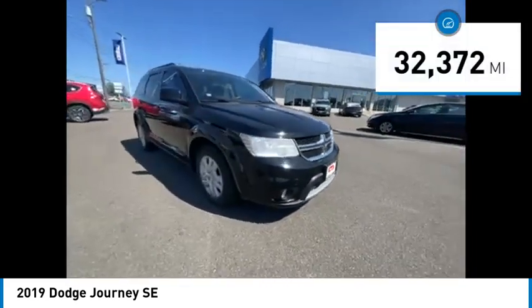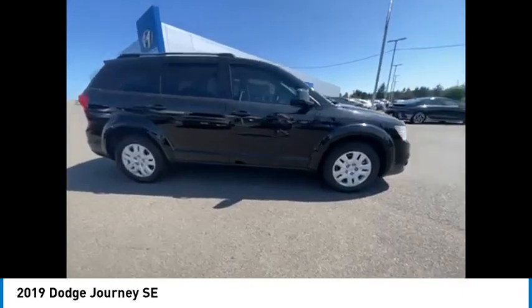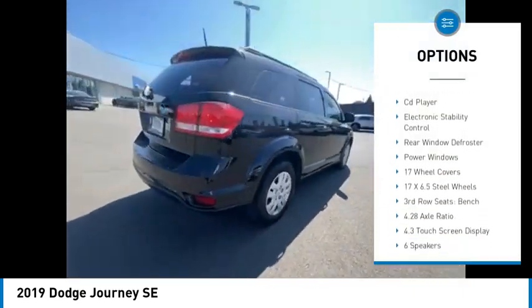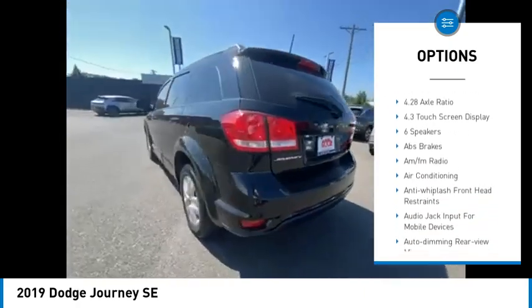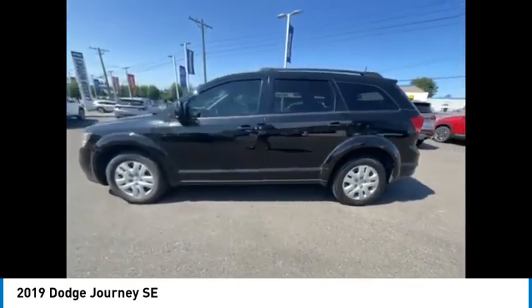This vehicle has less than 35,000 miles. Here are some of this vehicle's great options: traction control, air conditioning, dual airbags, power steering, four-wheel disc brakes, trip computer, CD player, electronic stability control, and rear window defroster, power windows.